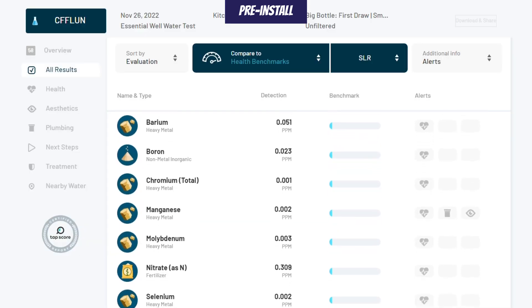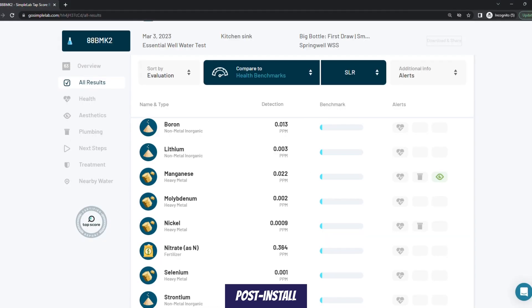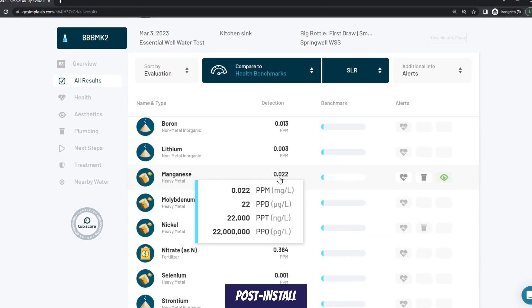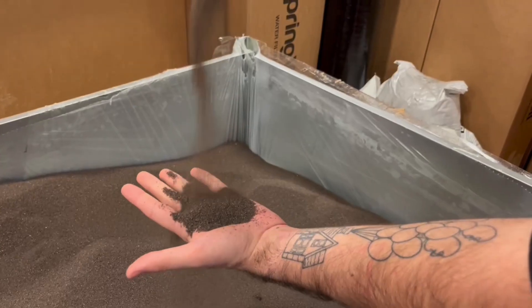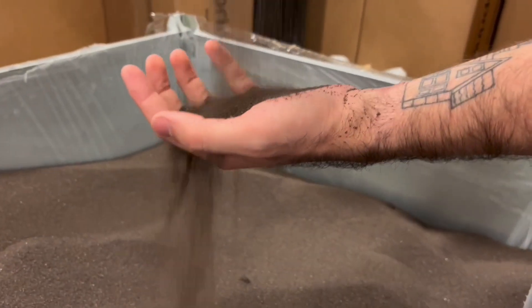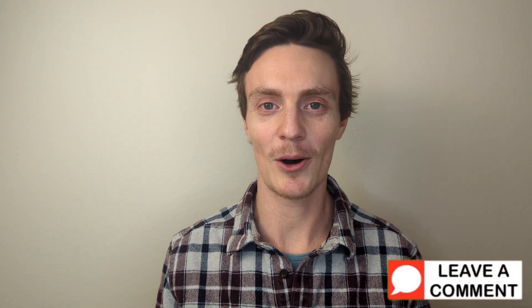The test also showed low levels of manganese at 0.002 parts per million, but post-install saw an increase in manganese concentration to 0.022 ppm. This is most likely coming from the manganese green sand fusion media used in the AIO filter system. Do you have any questions about well water testing, contaminants, or issues? Let us know down in the comments, and if you're finding this video informative, do me a huge favor and smash that like button.